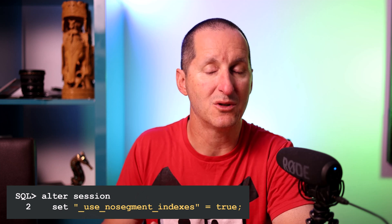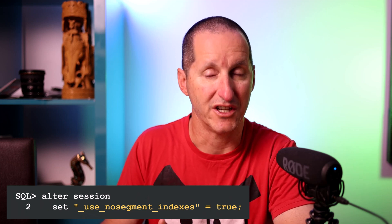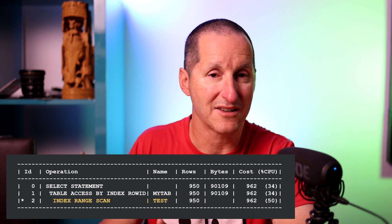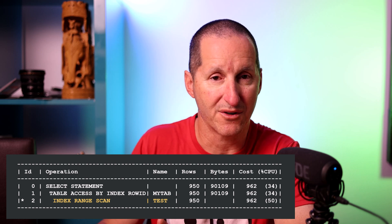I can then tweak a particular session to tell the optimizer to assume that those NOSEGMENT indexes were genuine indexes. Obviously I can't run a query using that index since it doesn't really exist, but what I can ask the optimizer to do is generate an execution plan as if those indexes were present. In this case, I do an execution plan here selecting from my table, and I can see that yes, my test index will actually be picked up by the optimizer should that query be thrown at it. This is a good insurance policy, because just because an index exists doesn't mean the optimizer will choose it.